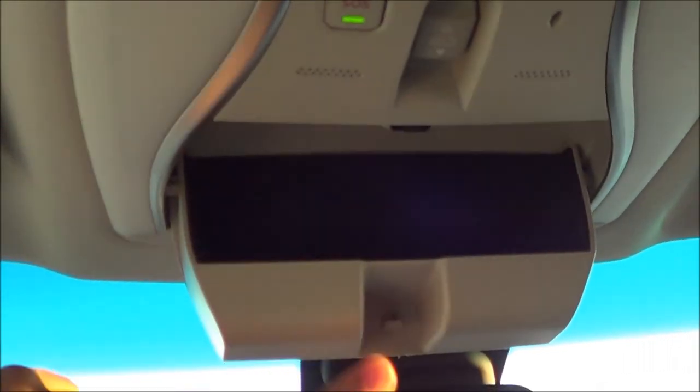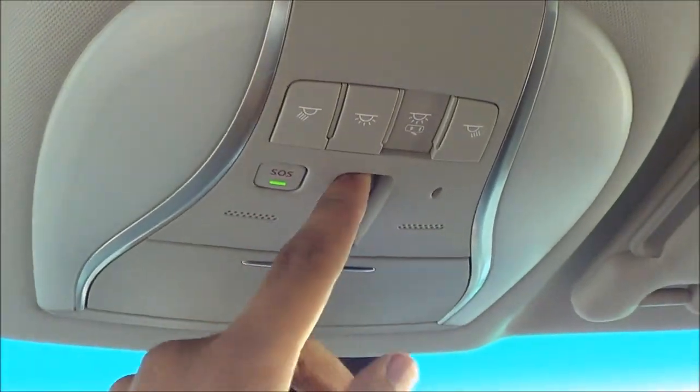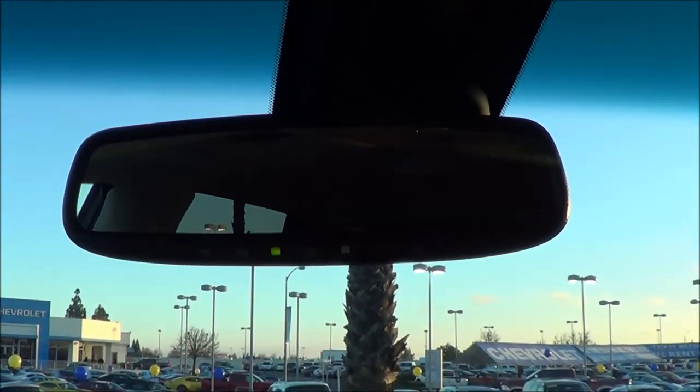Coming up here, you have your sunglass container, SOS safety connect, and then your sunroof controls. There's a sliding shade for your sunroof, interior illumination lighting, and an auto-dim rearview mirror with garage home link.